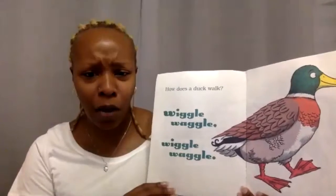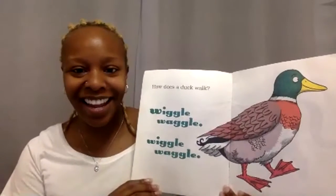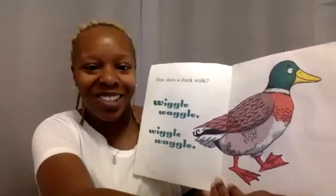How does a duck walk? Wiggle waggle, wiggle waggle. What does it say? Good job, Ava. It says quack, quack.